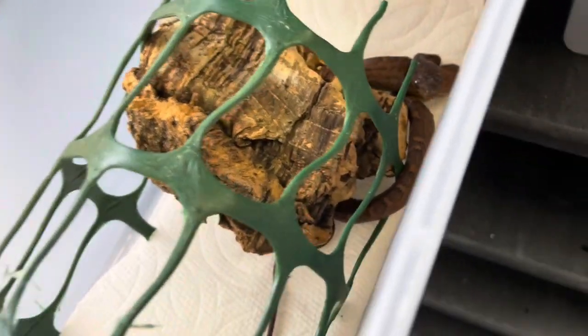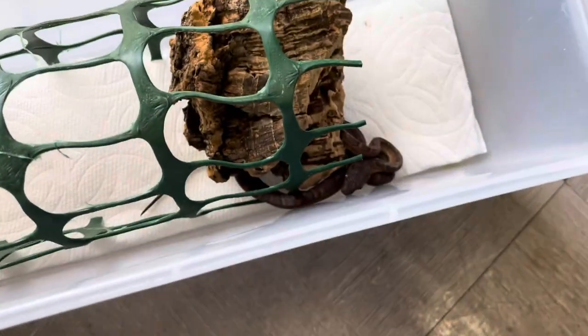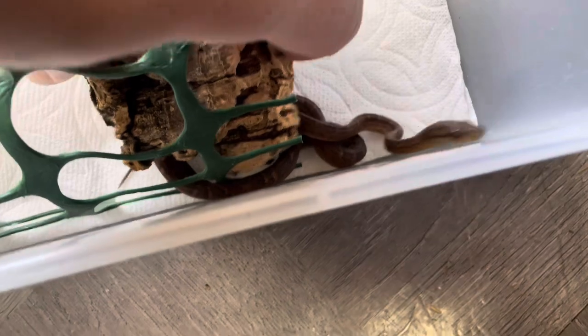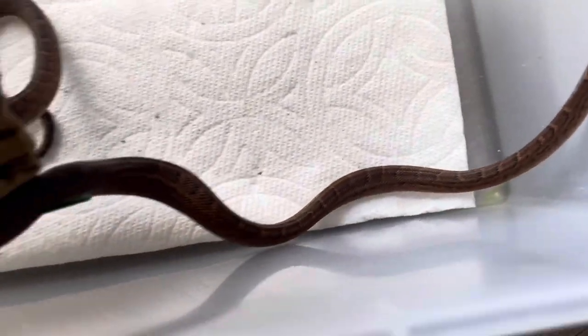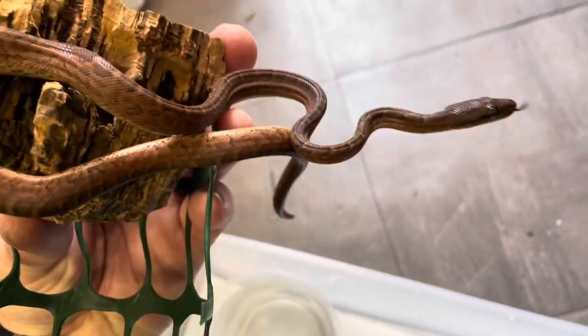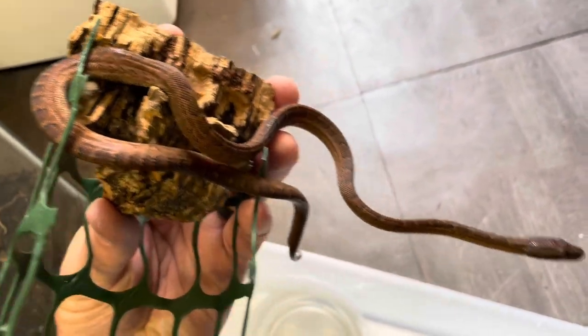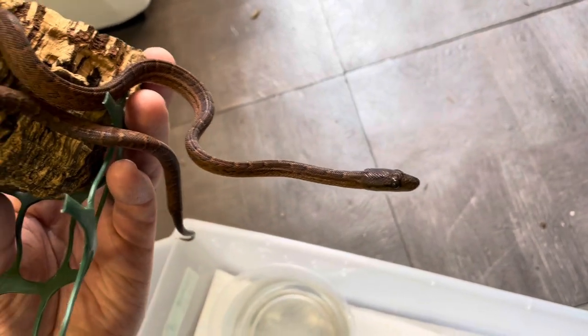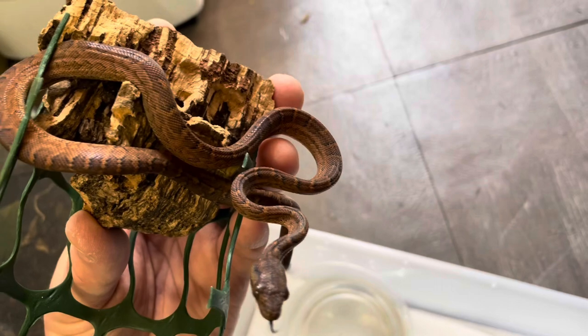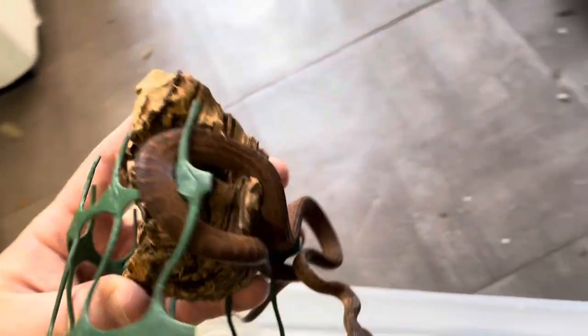This is the male here. Looks pretty dark right now, but when the light hits you can see the red color. So that's the male.